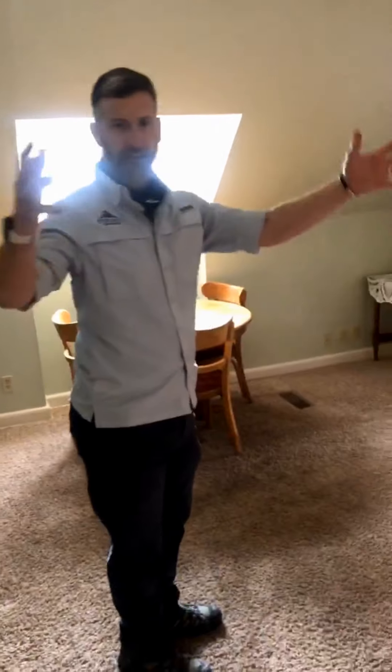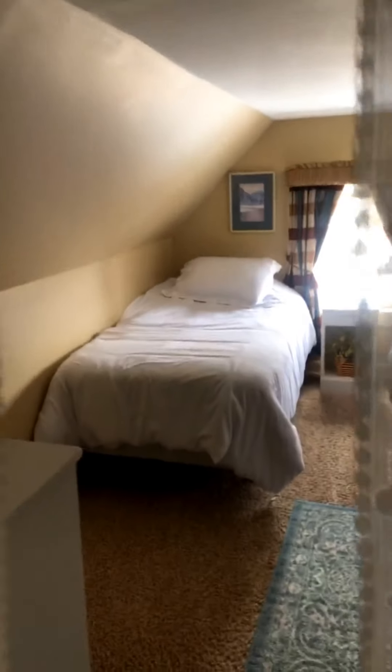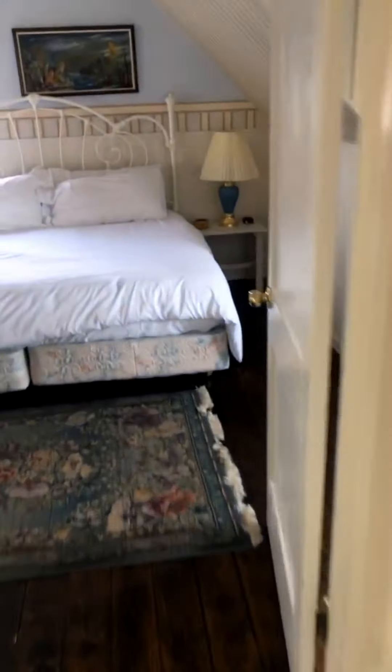Now to the third floor. Up here we've got a studio — another kitchen, two double beds, a low-ceiling kind of room. And then another bedroom on this side. This one has a cool seating area and a very cool little stained glass window — a great place to sit and write or read. These two rooms share the bathroom in the middle.